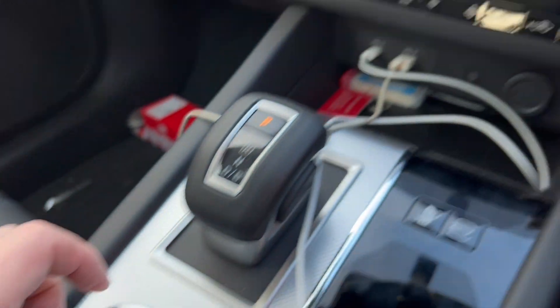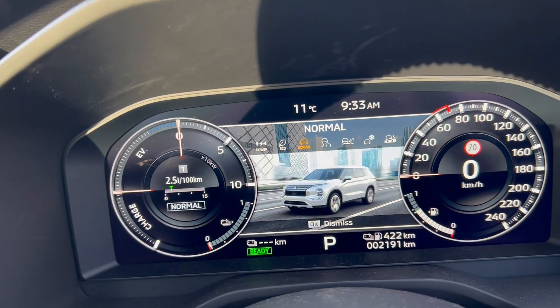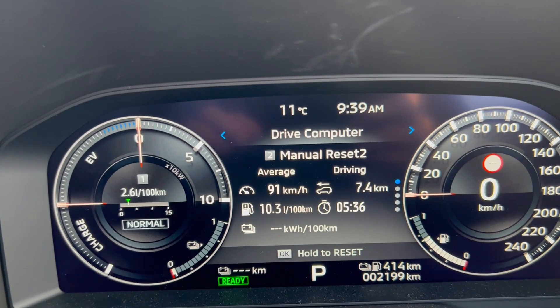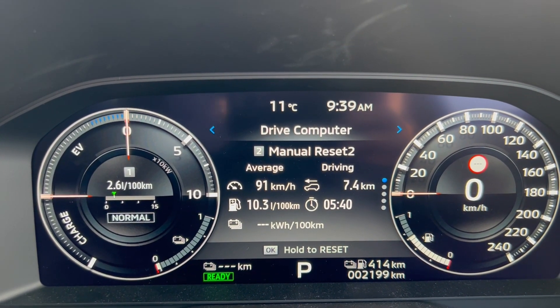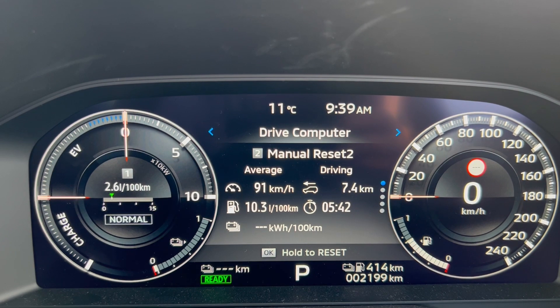Putting the car into normal mode, let's see what fuel economy we get in hybrid mode. We end up with 10.3 liters per hundred kilometers. I have to say this is not what I was hoping for — it's quite a lot worse than expected.